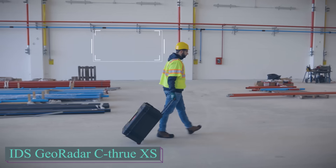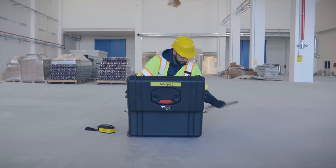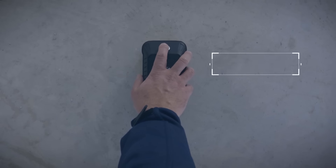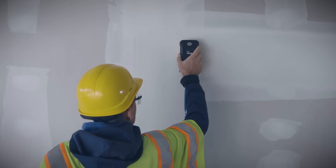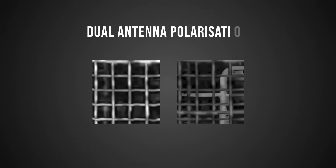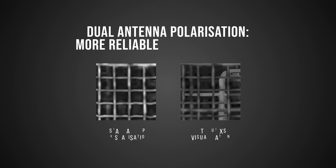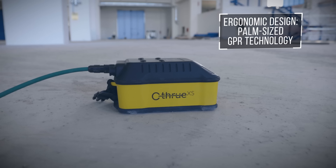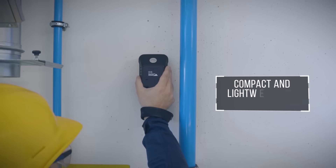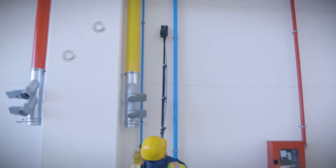The See-Through XS is a portable GPR ground penetrating radar scanner designed to locate various objects within concrete, such as voids, cables, rebar, plastic and steel pipes, mesh, and other items. This technology helps prevent accidental damage to pipes by providing real-time scanning capabilities. The See-Through XS features the smallest and lightest antenna available, weighing only 450 grams. It can scan up to one meter deep and conveniently displays the gathered data on a tablet.